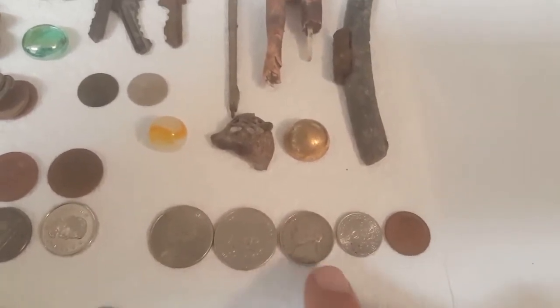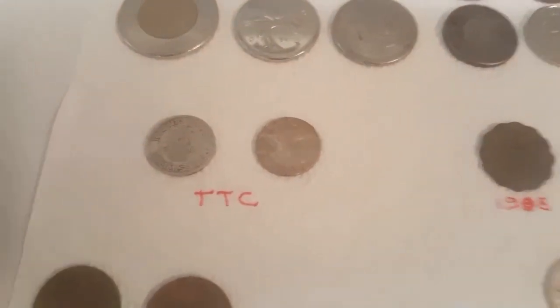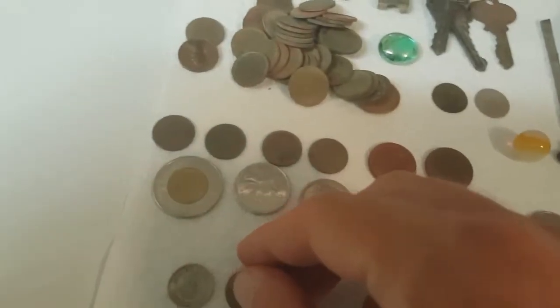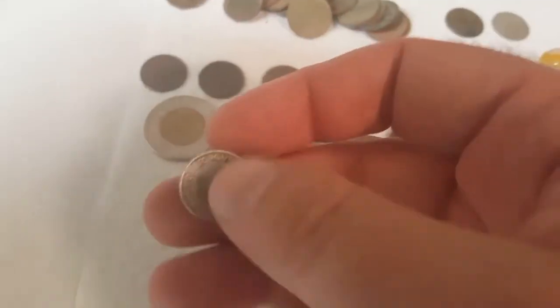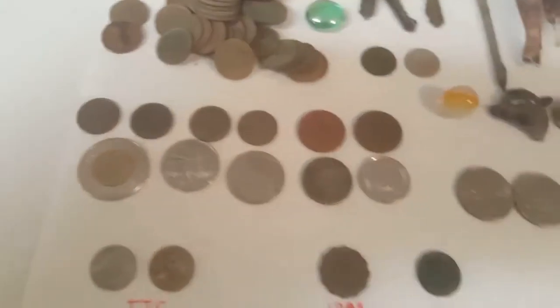We got two quarters, a nickel, and two dimes in clad — not bad. I also got two TTC tokens, older ones. Unfortunately they can't be used anymore. The one that says subway is the older one, and this other one was from the 60s — I think they started making it in '64.